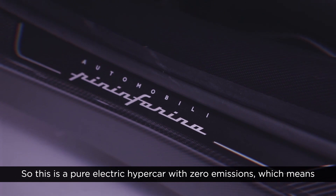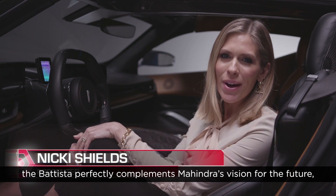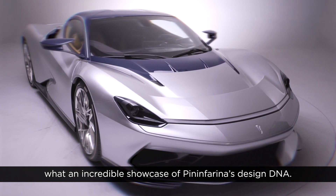This is a pure electric hypercar with zero emissions, which means the Batista perfectly complements Mahindra's vision for the future. And what an incredible showcase for Pininfarina's design DNA.